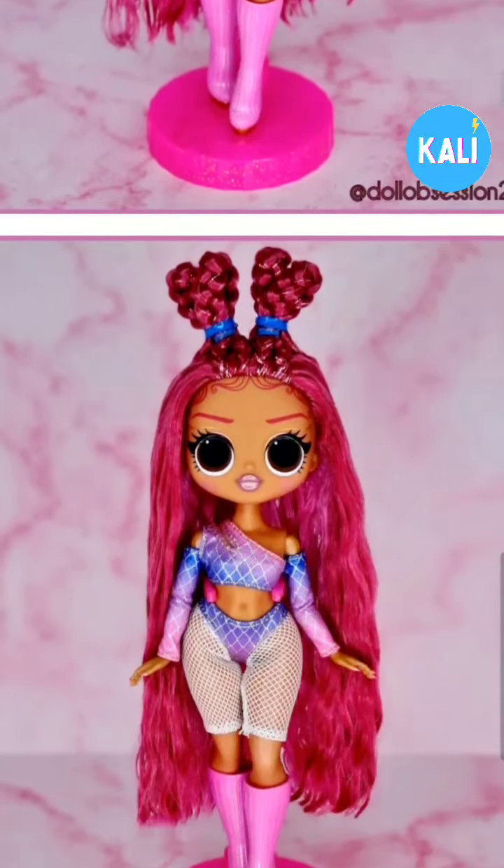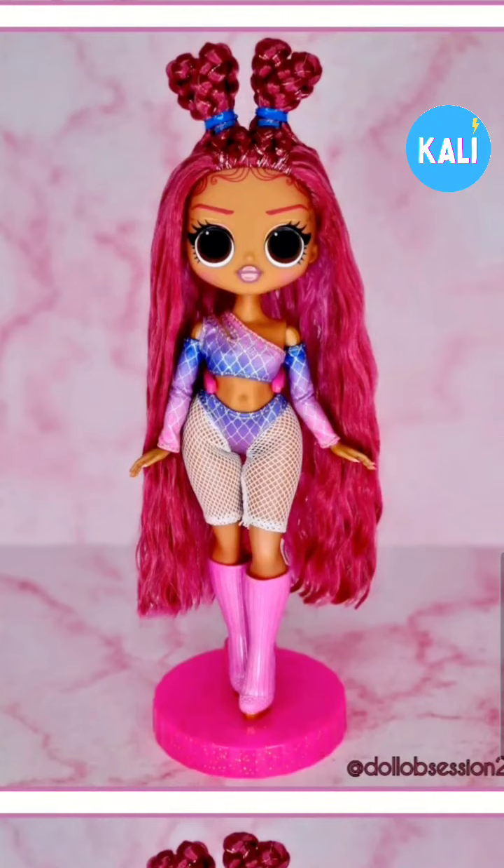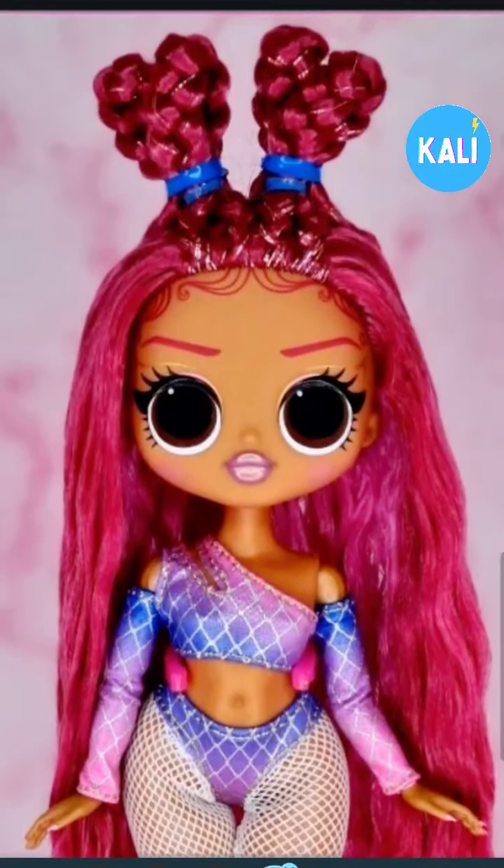This is what she's giving without her skirt and jacket on — y'all, she looks good. I can't wait to collect her. This is definitely going to be one that I'm not going to pass up.